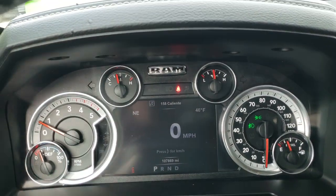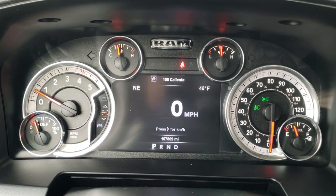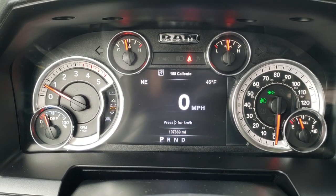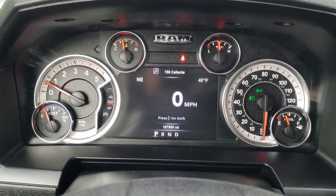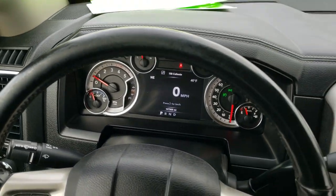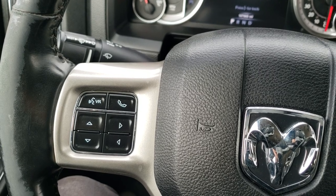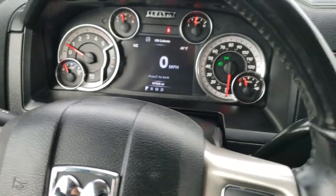As we hop inside, you can see this one has the 7-inch LCD display — you get the digital speedometer, outside temp, and compass display. It does have 107,869 miles. The instrument cluster is very nice and clean. You get the leather-wrapped steering wheel with no rips or tears. Cruise controls are on the right, Bluetooth and information center controls on the left, audio controls on the back, and the steering wheel is heated.